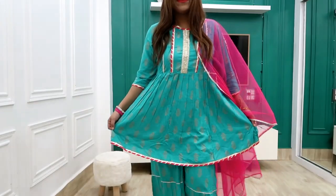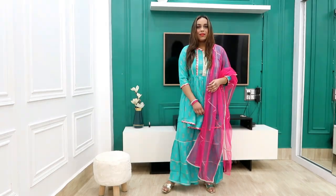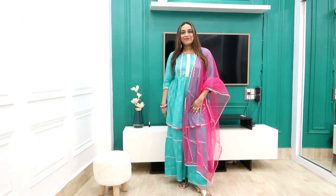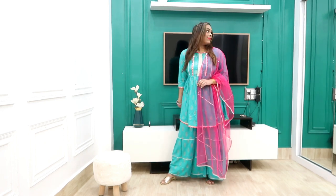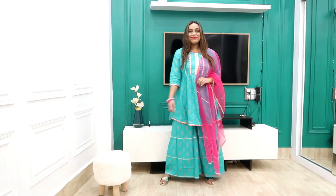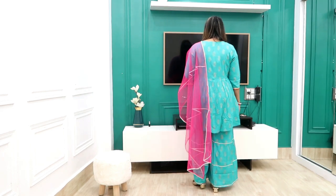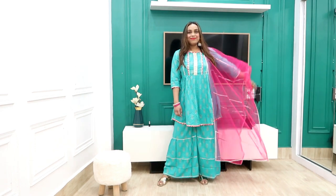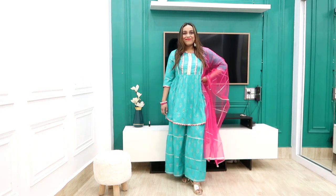Make sure you don't machine wash it. It has good length — my height is 5'4" and I'm wearing only 2-inch heels. The color combination is green and pink, which I really like. My size is medium and I got it for around ₹887–900. So grab it for a wedding or wedding-related function.